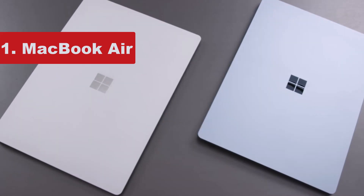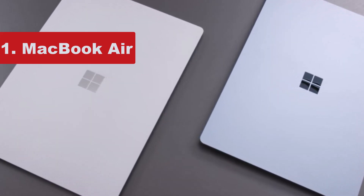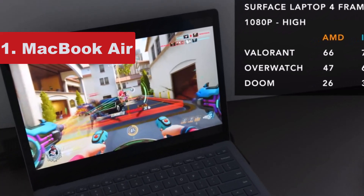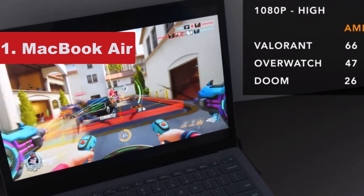Another upside for intensive users is the battery life, which is quite stunning and beats out many of its competitors. It's not going to be the cheapest option for students, but for those who have a slightly bigger budget this is hands down the best student laptop out there.